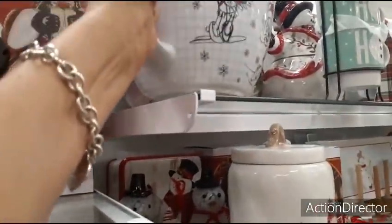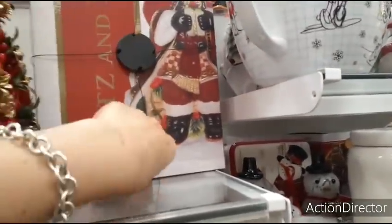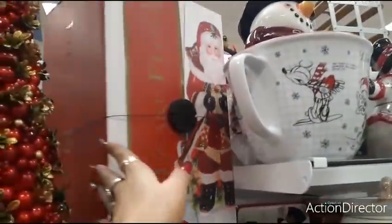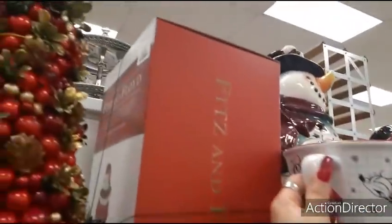What is this? Fitz and Floyd. I'm looking at the reindeer and it's a cookie jar. It's Santa Claus. $59.99.